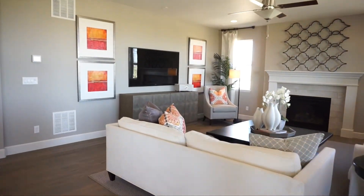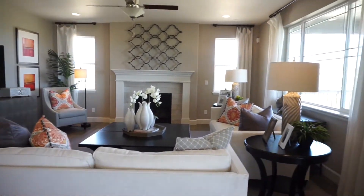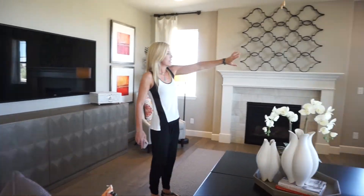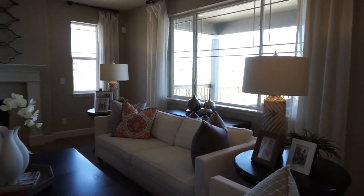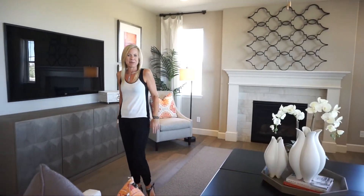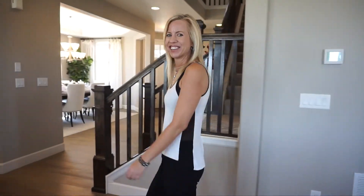Last thing on our main floor is our great room, which is a really good size. Some nice big windows on this wall looking out into your back deck and backyard, and a couple of windows on either side of the fireplace. It feels very light and bright in here. So that's our main floor — let's head upstairs and check that out.